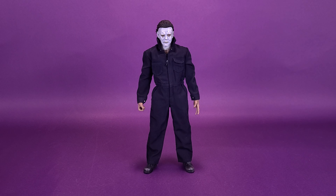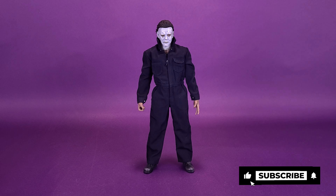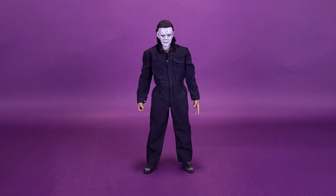Just recently we had a look at the Trick or Treat Studios 2018 Halloween Michael Myers and absolutely loved this figure. In the review I had done some comparisons in sizes of the 2018 Halloween Michael Myers with the other Trick or Treat Studio releases that we've gotten so far.